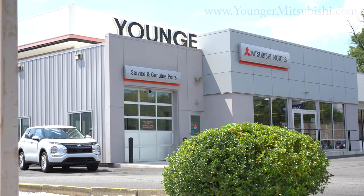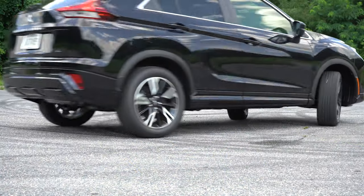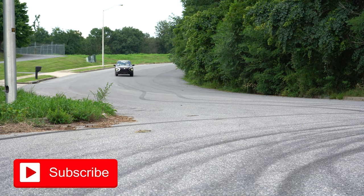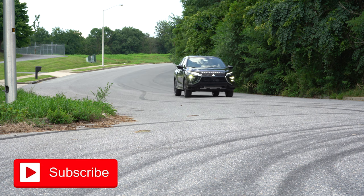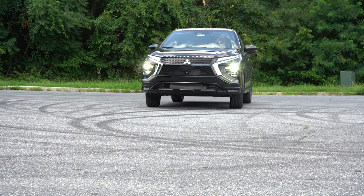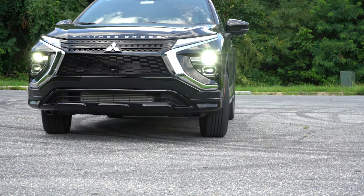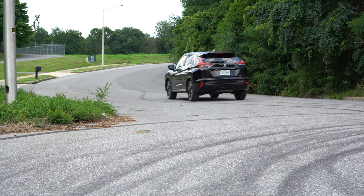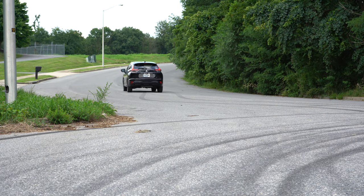We are in this one today because there are several changes for the 2023 Eclipse Cross, which we'll be going over in this video. You also get America's best warranty: five years, 60,000-mile bumper-to-bumper, and 10 years, 100,000 miles on the powertrain. If you get this at Younger Mitsubishi in Hagerstown, Maryland, you also get a double powertrain warranty — 20 years, 200,000 miles — valid anywhere in the U.S.